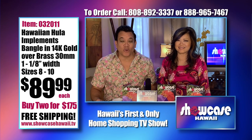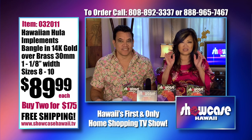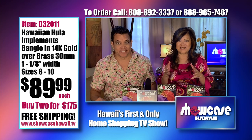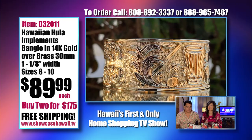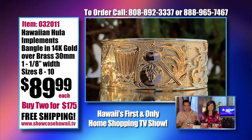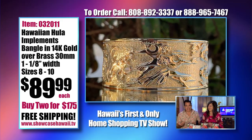Aloha and welcome to Showcase Hawaii, Hawaii's only home shopping show. I'm Wayne Nunez and I'm Lori Nunez. We're excited because we search high and low for high quality items at affordable prices for you. These are hand selected, hand curated. We're like a museum that goes out and looks for these beautiful items to bring together and feature and give to you at affordable prices.